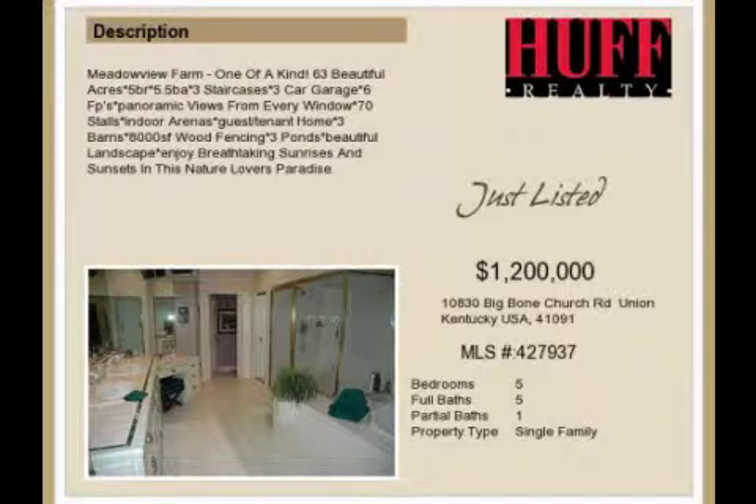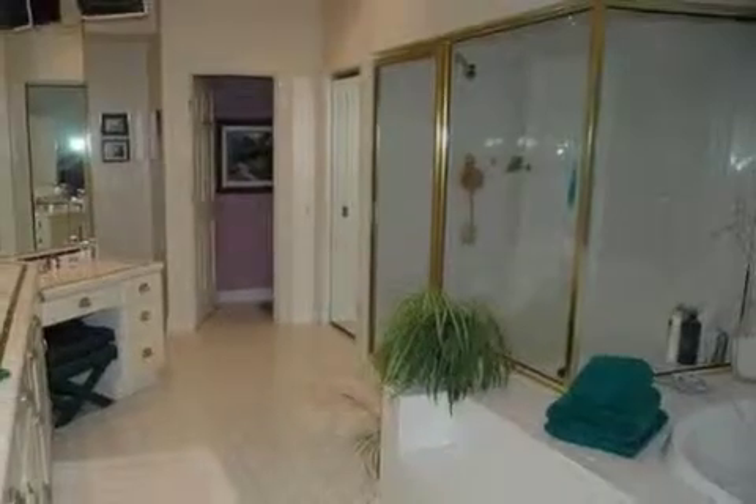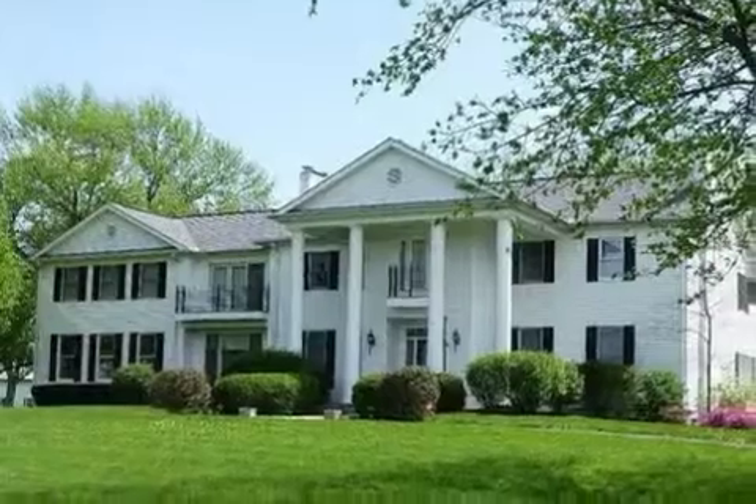This property is a five-bedroom, five full baths, and one-half bath colonial. This property is listed for $1,200,000.